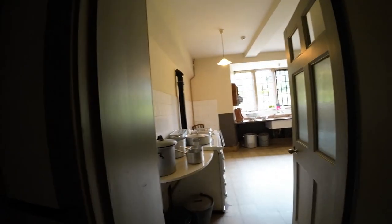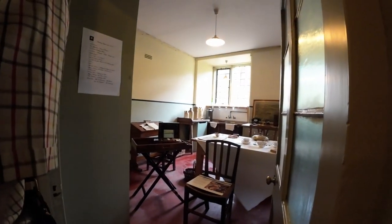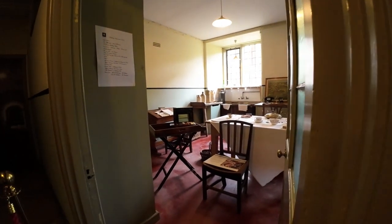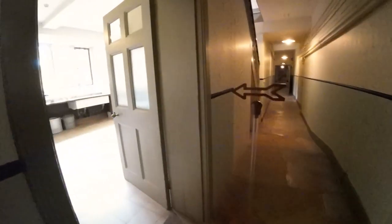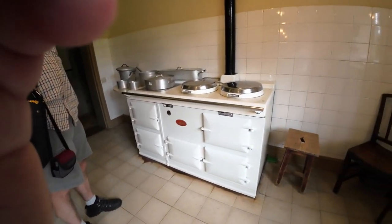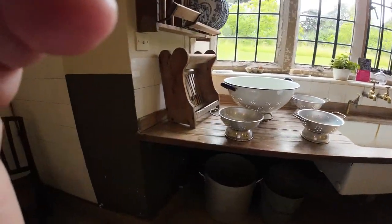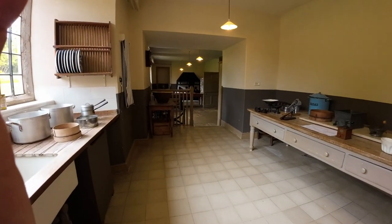Into the kitchen — that's a bit posh. You walk through it and out the other end. An AGA cooker — blimey, that's a nice AGA that one. No doubt it's knocked up many a meal in its time.